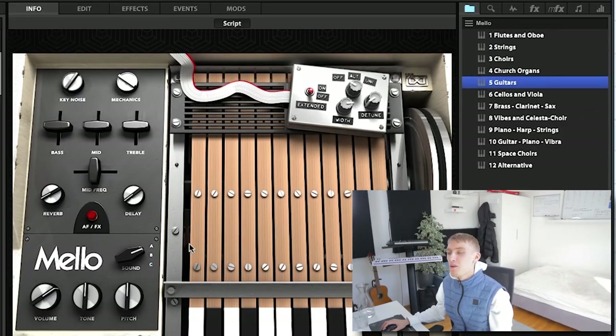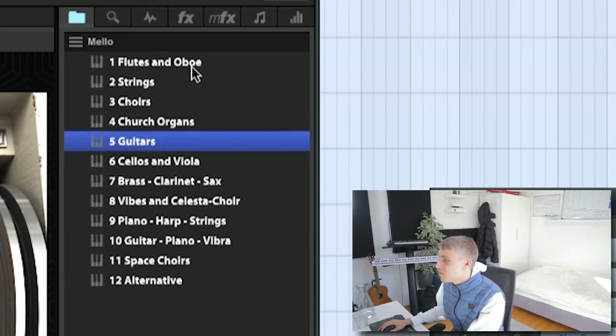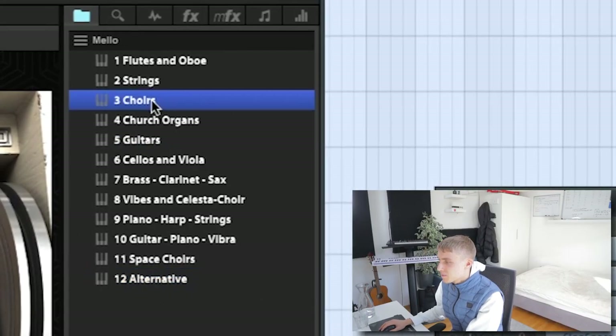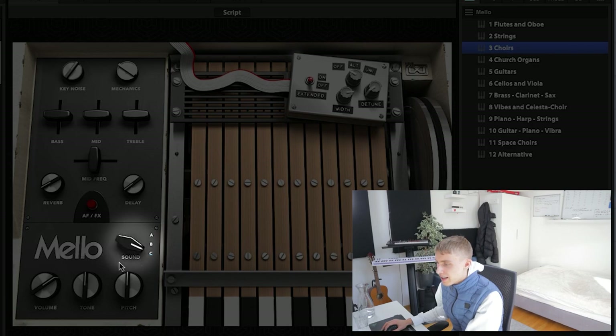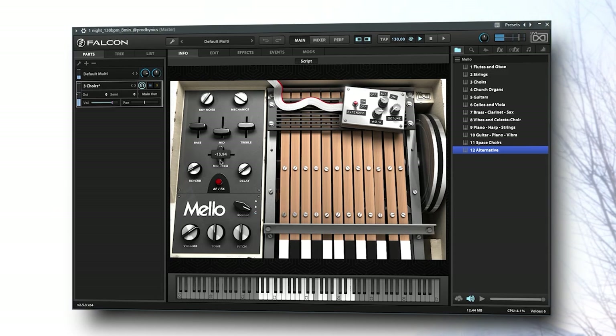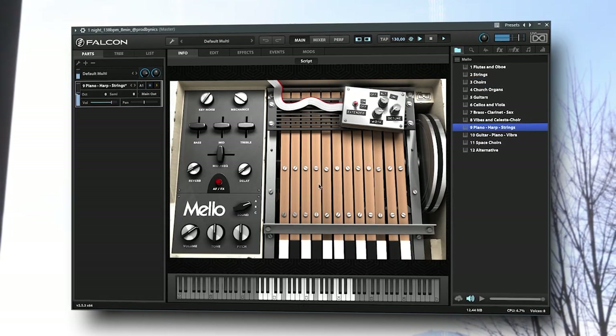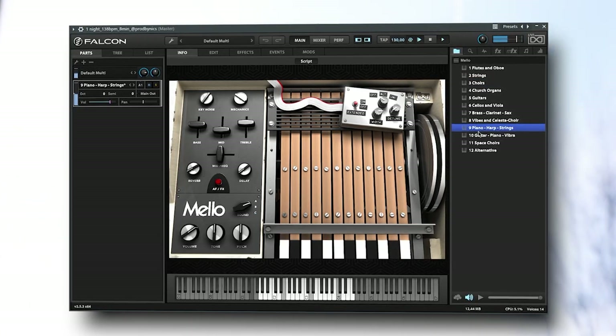Let's get to the last library of today's video. This library is called Mellow, which again has fewer controls but sounds way better than the Arturia version. It only has 12 presets, so that's not a lot, but for everybody who knows mellotron, you can switch between three sounds, so you basically got three presets per preset. I hope you can hear how amazing just the texture and the overall sampling of this mellotron emulation is — listen to the background noises and sounds.